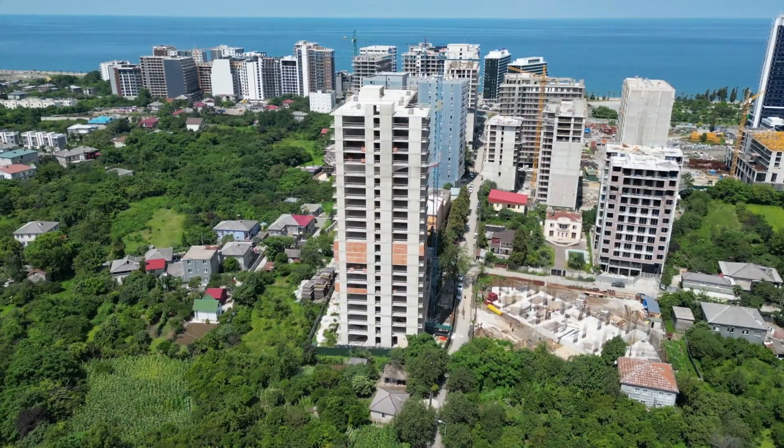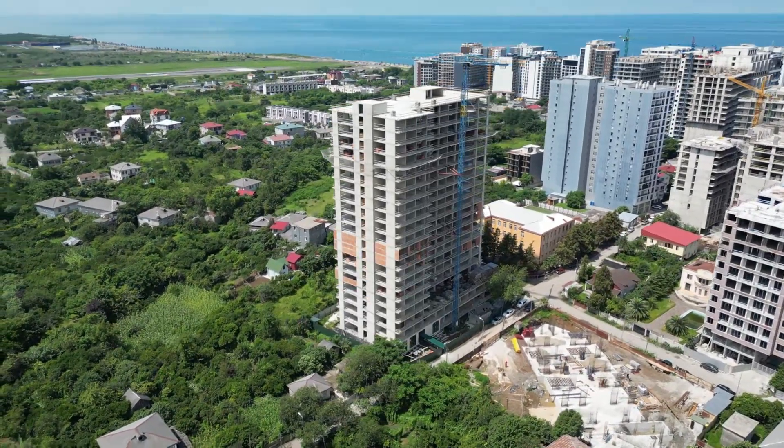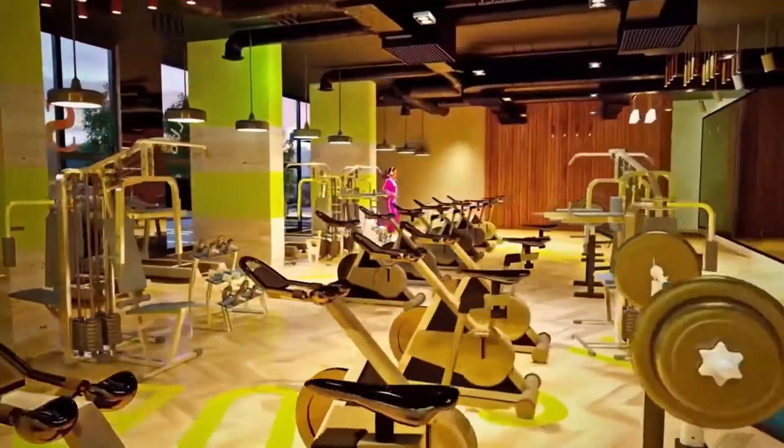The 21-story complex includes a recreational area with a small lemon garden, parking, reception, swimming pool, fitness, spa, service, maintenance, security and video surveillance.